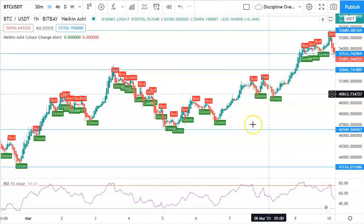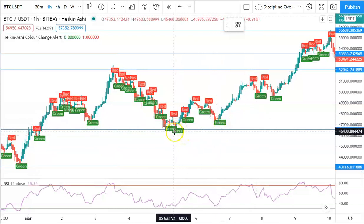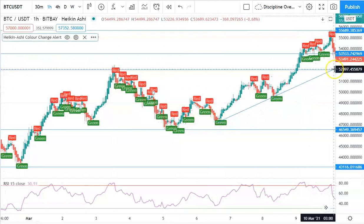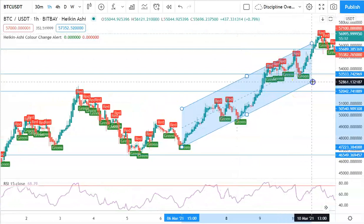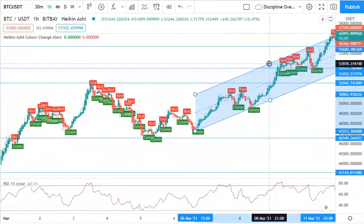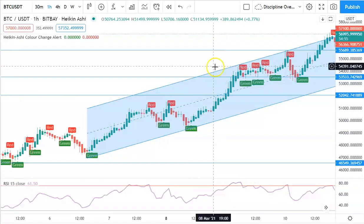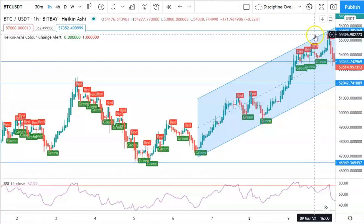Due to the ascending triangle breaking above the 52.5k resistance line, we can draw a parallel channel to better predict price action. We start from right here — or if you want to be more accurate, draw it a little bit higher — and we match the supports of the channel. So we were in the area three candles down, and now we have a better predictor of where the channel goes.